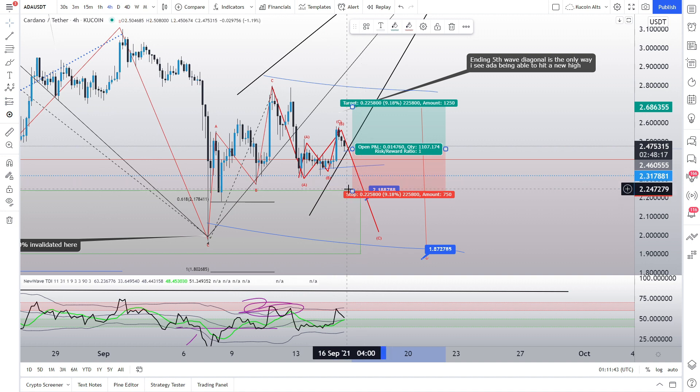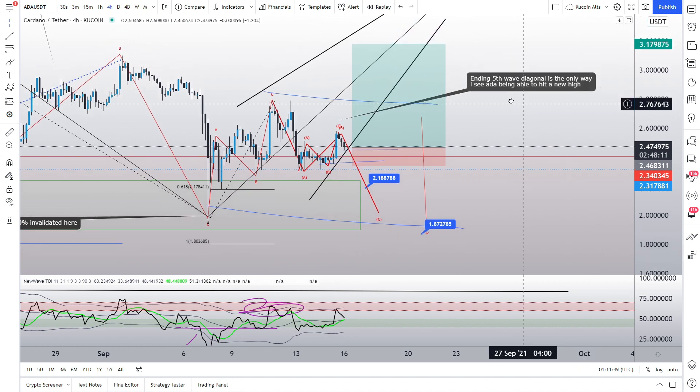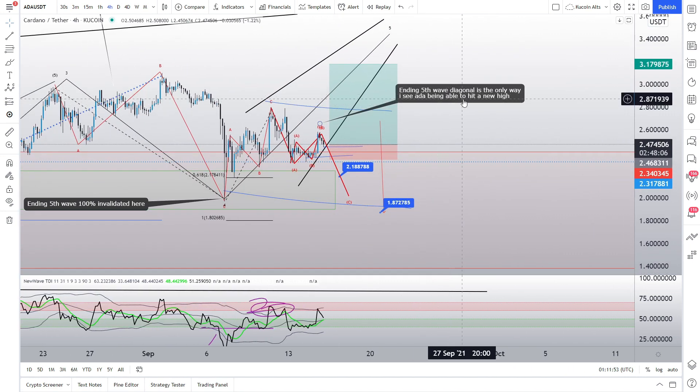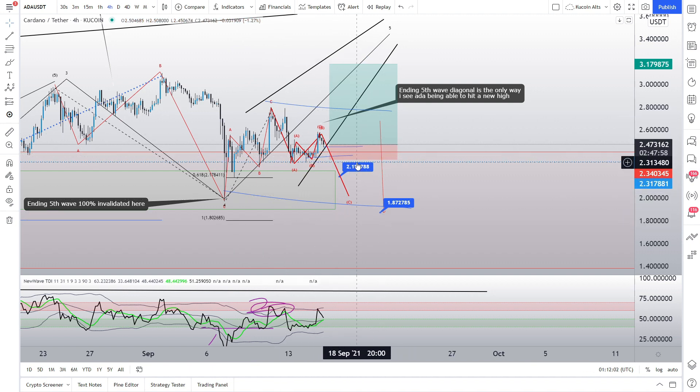Our bull scenario has an invalidation at this previous low. So we could look to go long at current price and look for that to extend upwards towards new highs, but we would have to do it correctively — meaning my ending fifth wave has to be a diagonal, because this structure already started off with three waves. These three waves do point further towards the downside probability-wise.